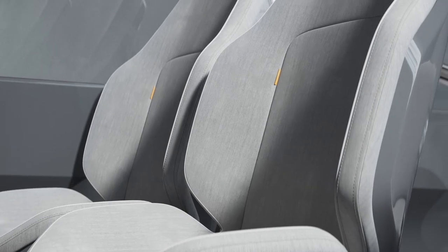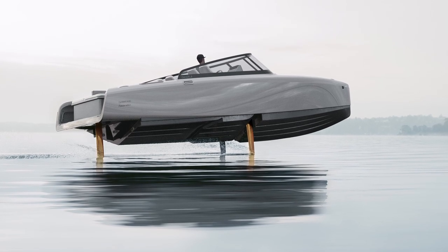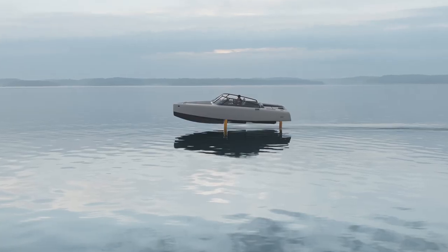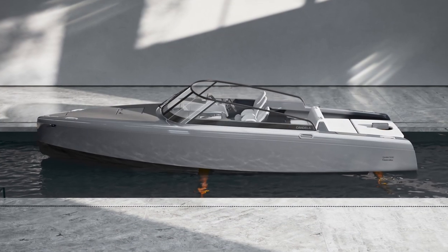The Candela C8 Polestar Edition features bespoke design elements such as a new solid light gray color, specially designed seat upholstery, and hydrofoils painted in iconic Swedish gold. The addition of special gold details, inspired by Polestar's cars, adds to the overall appeal.